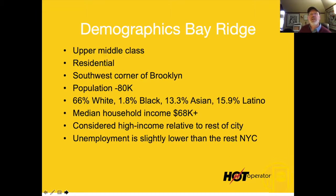I look at the demographics for the location because I want to see if there's enough discretionary income in the market. For the Bay Ridge location in the southwest corner of Brooklyn, the actual neighborhood is about 80,000 people, but if you look at the broader area it's probably a few hundred thousand potential customers. It's a really good area.